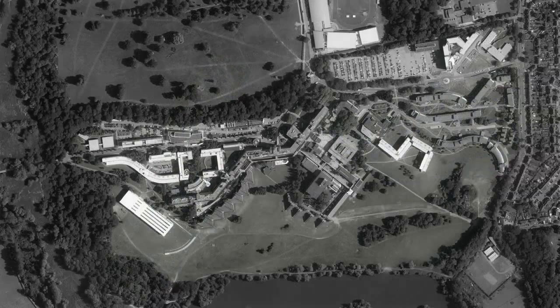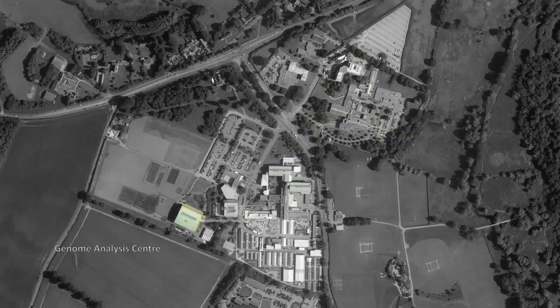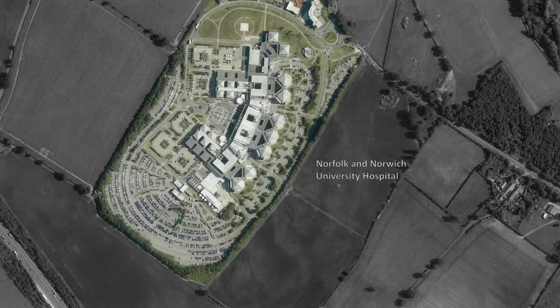The park also has distinctive research expertise at its Genome Analysis Centre, and is the site of one of the UK's newest and largest hospitals — the Norfolk and Norwich University Hospital.